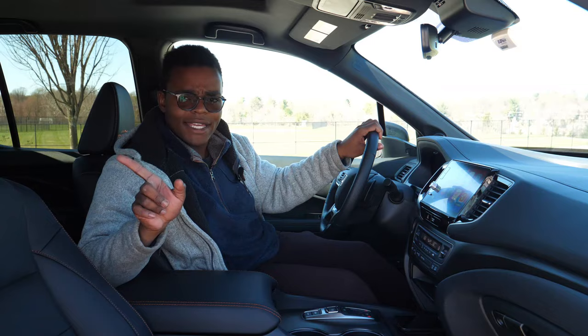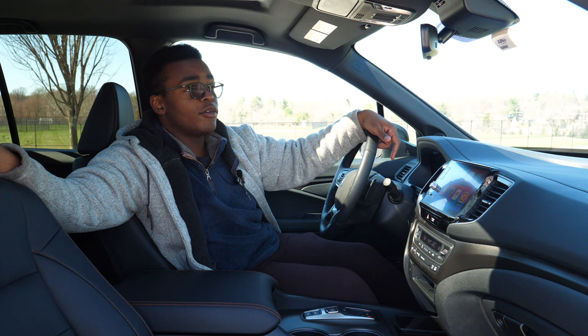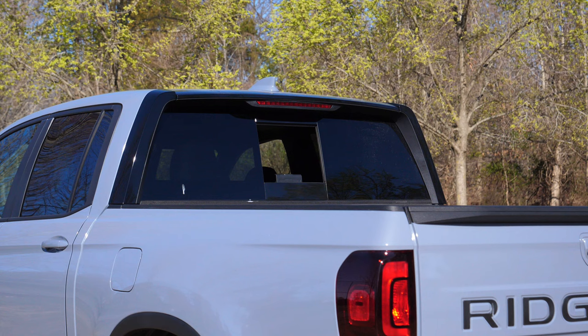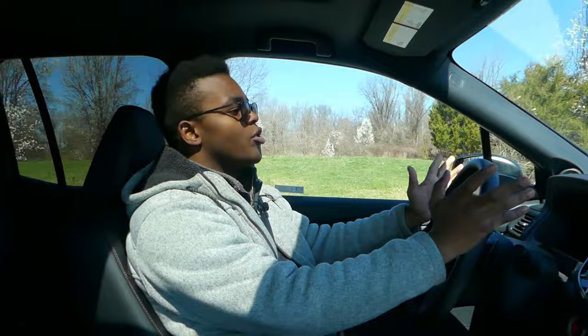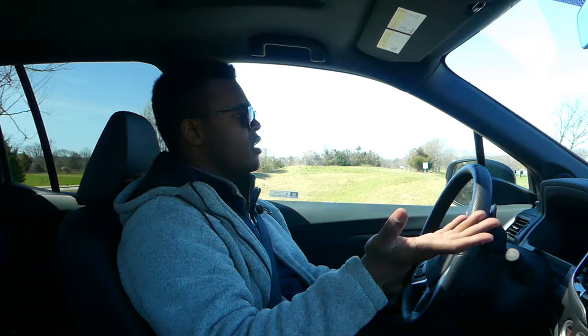Up top there's a single-pane moonroof — you can't get a panoramic moonroof on the 2024 Ridgeline. There is a power sliding rear window, which is nice; it's not like old trucks where you have to reach back and slide it yourself. Within the first few seconds of driving the Ridgeline, you notice its car-based roots, and that's honestly okay — it feels much more civilized on bumps and harsh pavement compared to its body-on-frame counterparts that bounce in the back because of their solid rear axles.